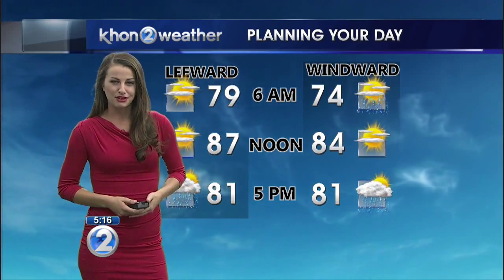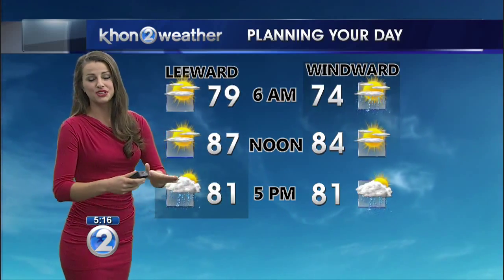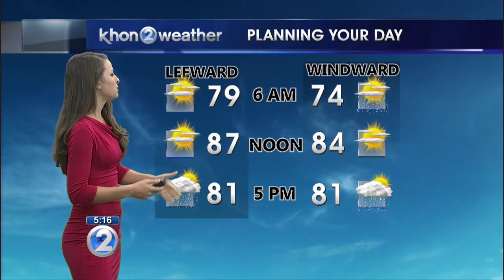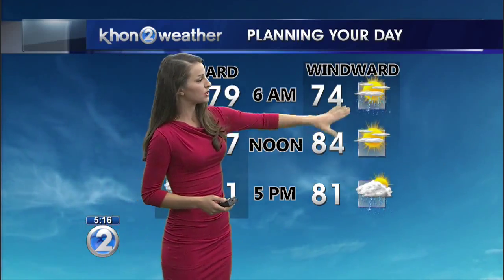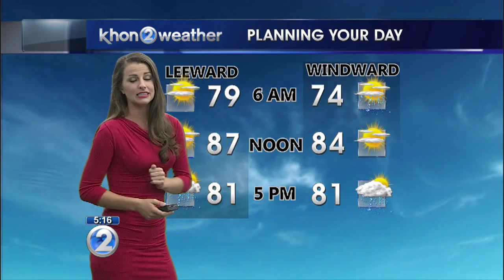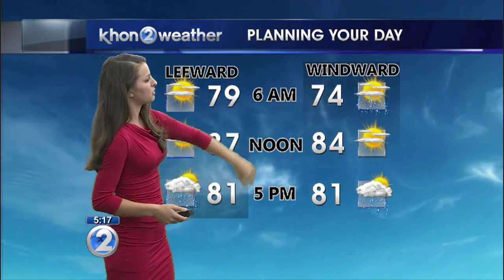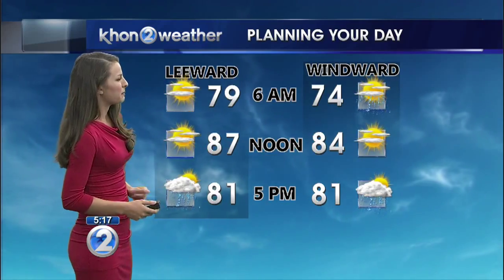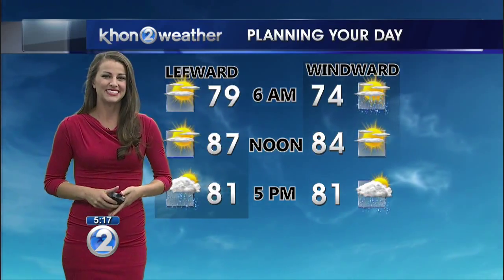Along with the light winds, we do have our typical land and sea breeze pattern. We saw the clearing overnight — that's why we have mostly sunny skies through this morning. We do see those isolated showers, some focused over the windward sections right now, and we're expecting to see those afternoon showers develop again. The morning showers are going to be burning off, and then we'll be seeing isolated showers popping up mainly for the leeward and interior areas.